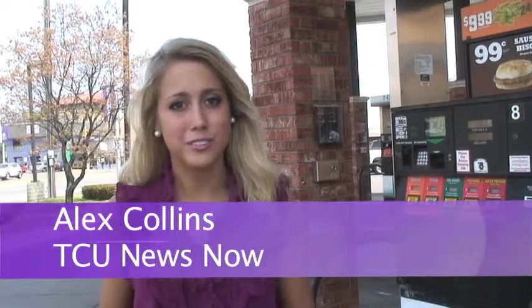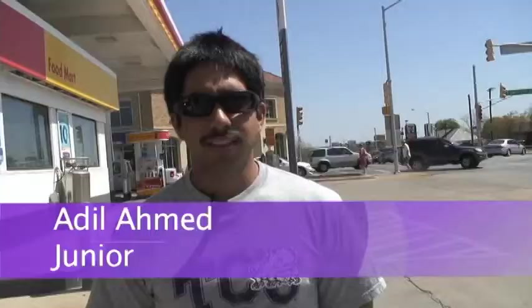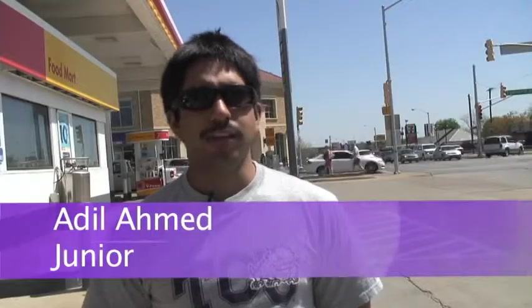With gas prices on the rise, students are turning to their cell phones to use applications like Gas Buddy that show which gas is the cheapest. This app on the iPhone helps you find gas stations in the area that are cheaper and basically helps you find a better deal.